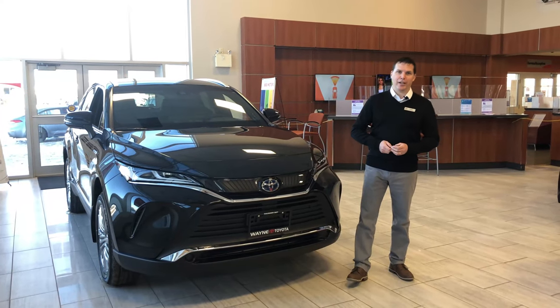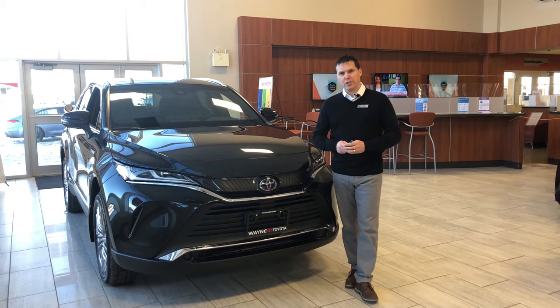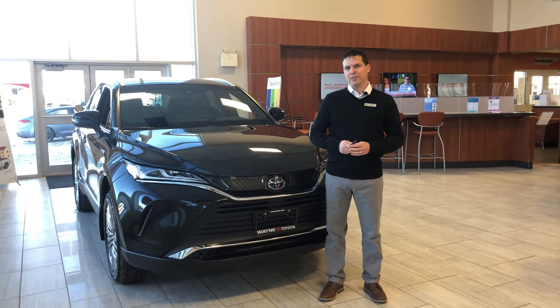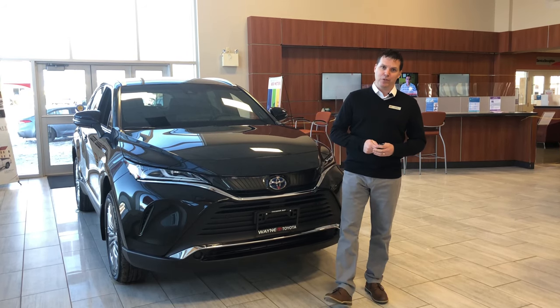Hey everybody, Dave Fontaine here at Wayne Toyota. Today I'm going to be talking to you about the Toyota Connected Services — what exactly is involved in that and how that may influence your next Toyota purchase.